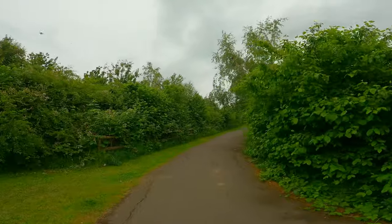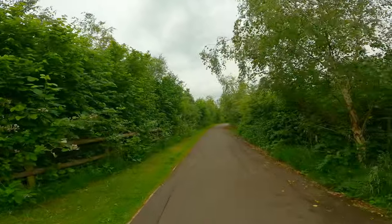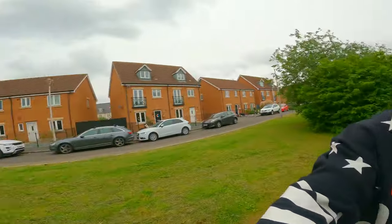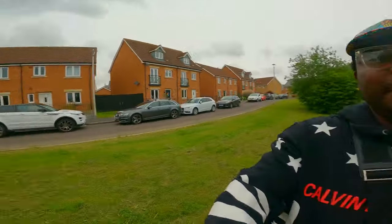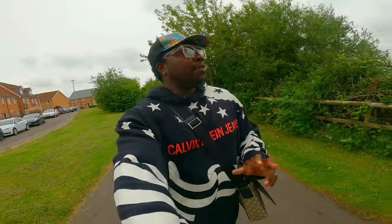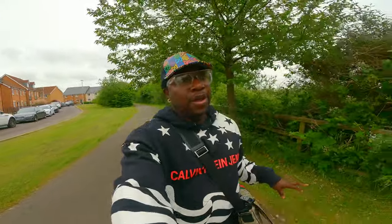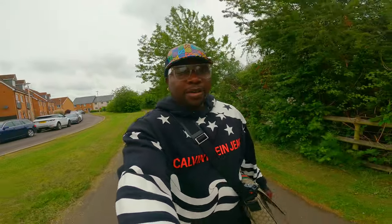I don't know if you can hear the birds — we're now in the nature reserve area. We're going to explore this place before the battery runs out. We're still around the nature reserve which is right in front of us. Hopefully we can explore this beautiful landscape and probably show you a bit more before we grab a coffee.